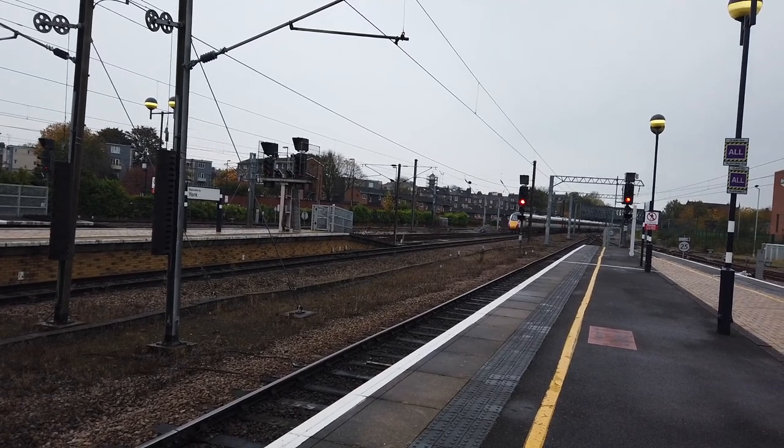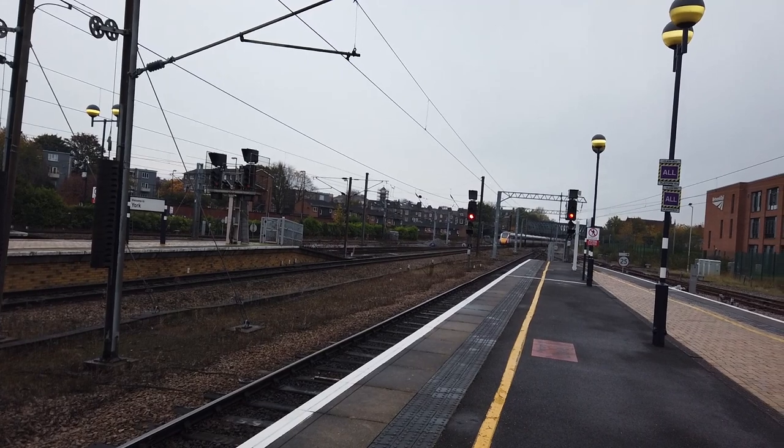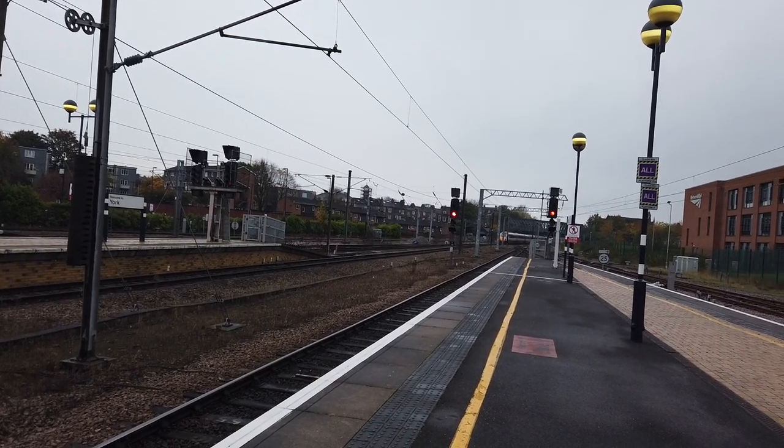This one calls at Doncaster, Retford, Newark Northgate, Grantham, Peterborough, Stevenage, and finally London King's Cross where it arrives into platform zero.